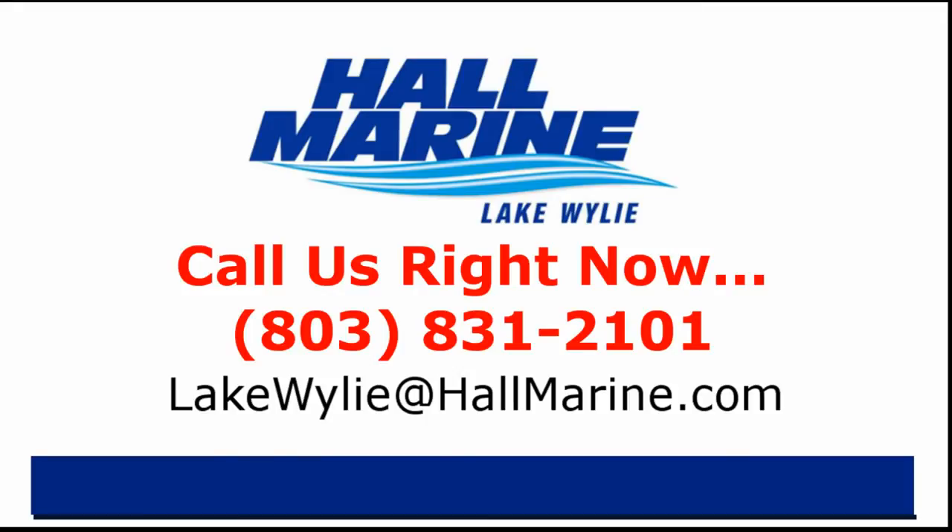If you are ready to own your first or next boat, give your local Hall Marine Boat Specialist a call to schedule a time to talk boats. I'd love to add your story to the over 13,000 happy boaters we've already assisted here at Hall Marine since 1976. Call your local Hall Marine Boat Specialist at the number listed below, or email sales at hallmarine.com.